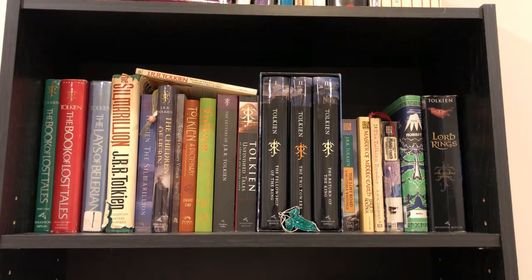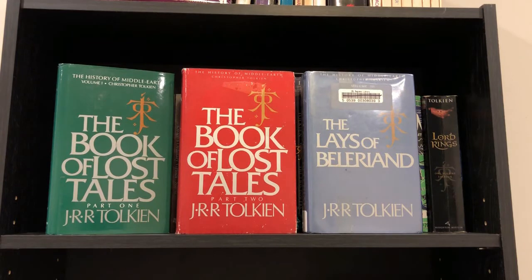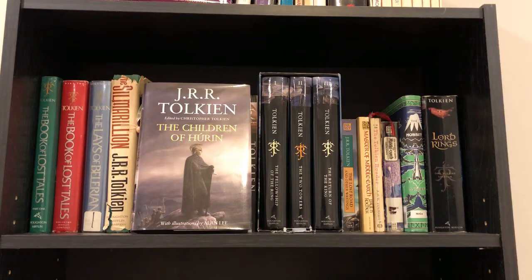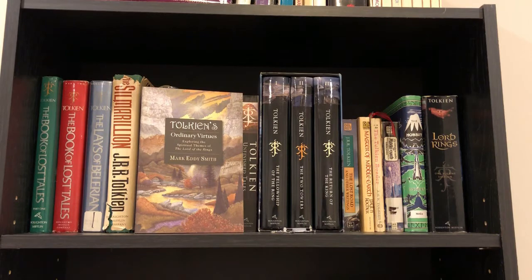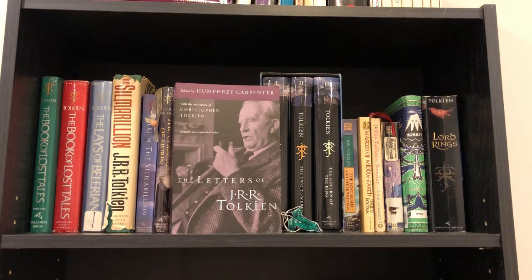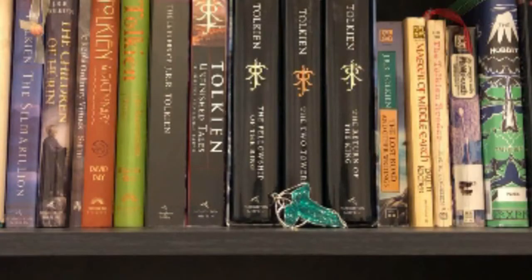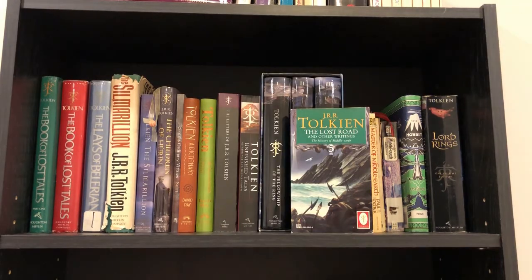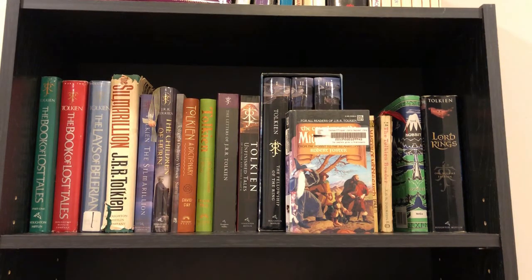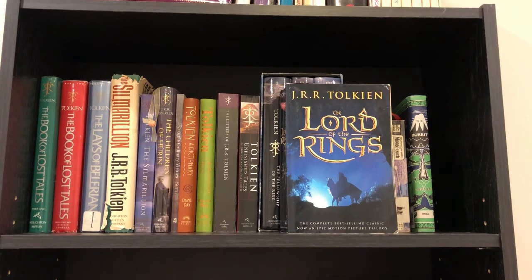The next shelf is entirely Tolkien books: Smith of Wootton Major and Farmer Giles of Ham, The Book of Lost Tales Parts One and Two, The Lays of Beleriand, two different editions of The Silmarillion, Children of Húrin, Tolkien's Ordinary Virtues, Tolkien: A Dictionary, Tolkien: An Illustrated Atlas, The Letters of J.R.R. Tolkien, Unfinished Tales of Númenor and Middle-earth. I also have an elven brooch. A boxed set of Lord of the Rings, The Lost Road and Other Writings, Master of Middle-earth, The Tolkien Reader, The Complete Guide to Middle-earth, The Hobbit, and a one-volume edition of The Lord of the Rings.